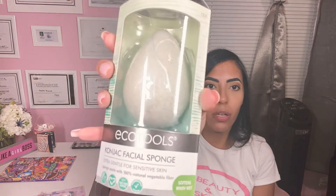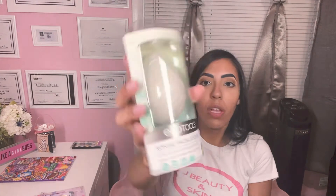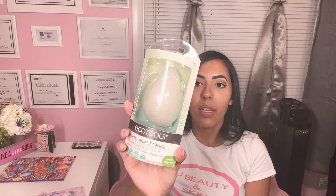I found this — I actually bought a few of these. It's Eagle Tools facial sponge. It says that when it gets wet, it gets soft. I haven't tried this yet, but I'm really excited to try it. I did buy a few of them; it looks pretty cool.